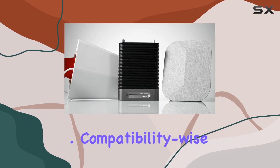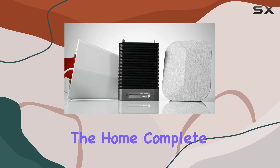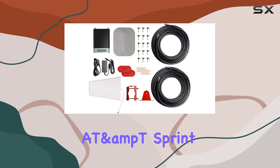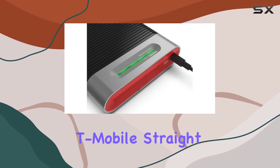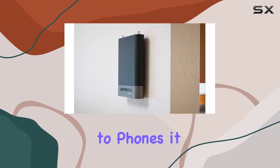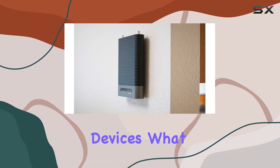Compatibility-wise, the Home Complete works with all major U.S. carriers, including Verizon, AT&T, Sprint, T-Mobile, Straight Talk, and U.S. Cellular. It's not just limited to phones — it supports all cellular-connected devices.